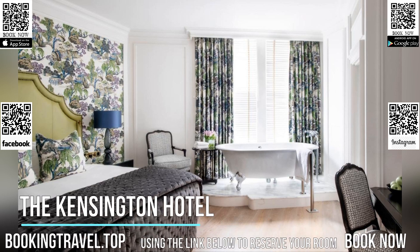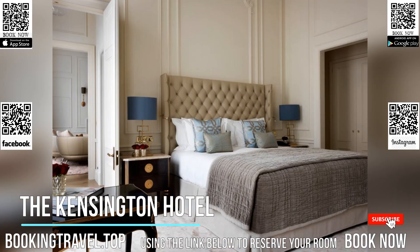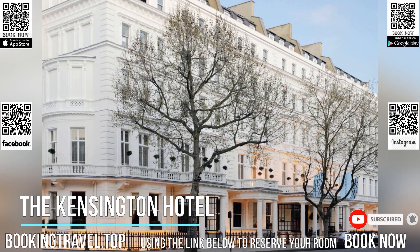The luxurious Kensington Hotel is located in the heart of South Kensington and within a 20-minute stroll of Harrods, Harvey Nichols, and the Royal Albert Hall. The Natural History Museum and the V&A are just five minutes on foot.